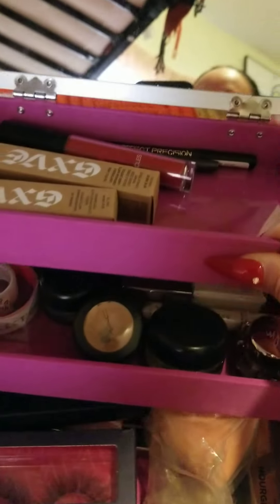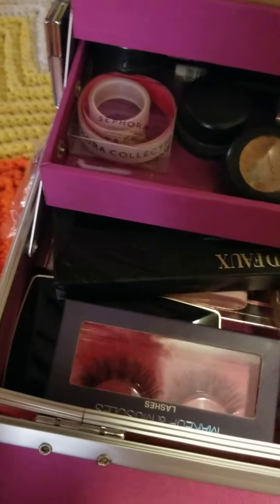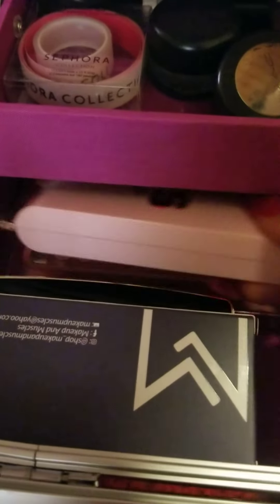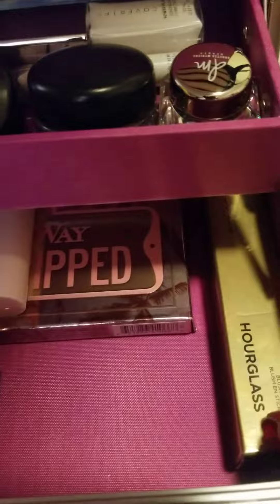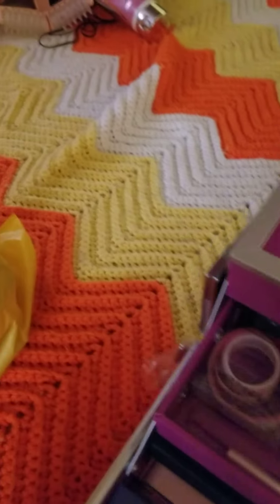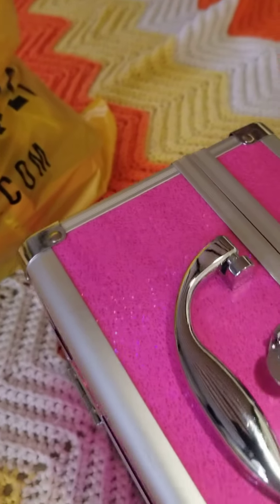So you open it like that and I have all my eye stuff in here, some lashes, my blushes, and my eye palette. I love how it's just perfect for travel, and it's pink and girly — pink is my favorite color, so it's perfect. It matches my whole pink vibe.